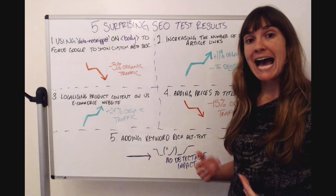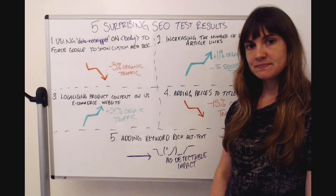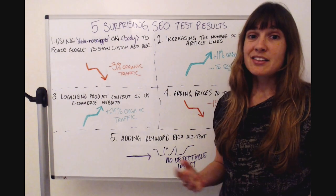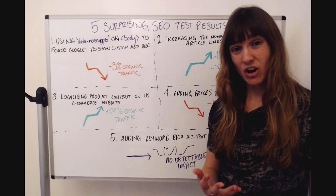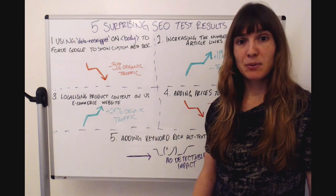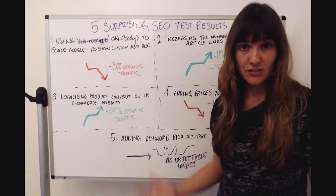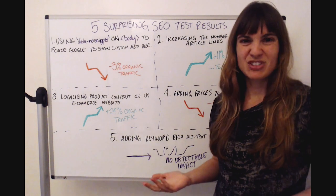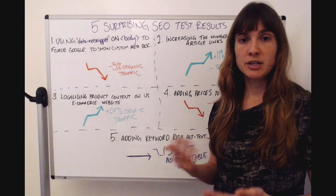The final test I'm sharing today was when we added keyword-rich alt text to images on product pages. As you can see, this had no detectable impact. This is a common SEO recommendation that often comes up in tech audits or big deliverables for potential new customers, yet we found it actually didn't have much of an impact — suggesting that alt text doesn't have much effect on rankings.